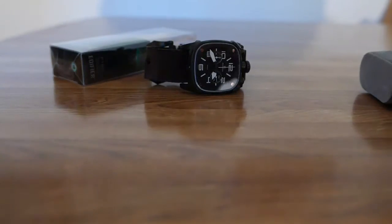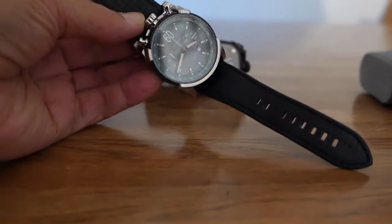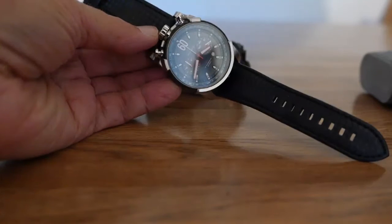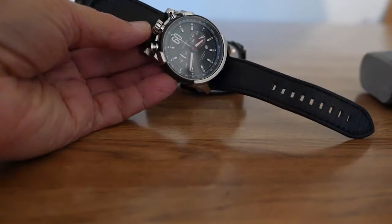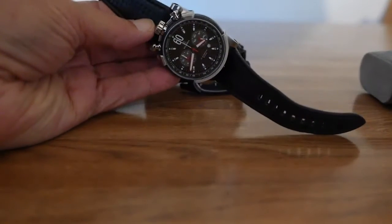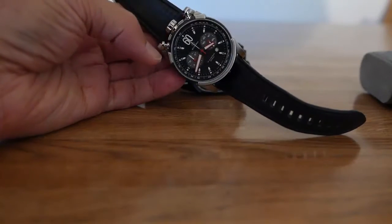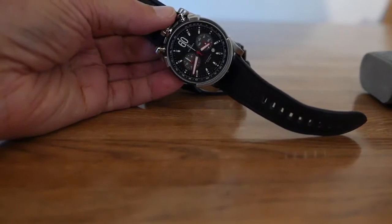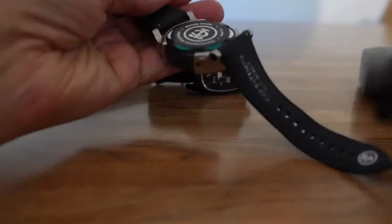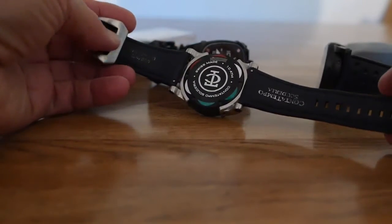We have three wristwatches here today — one's new, the others are a little older. This one's called Fibra Carbonio, which means carbon fiber, and it has a carbon fiber dial. You can see the stopwatch up top, but those are whole seconds only. This is an electronic, not a mechanical watch.